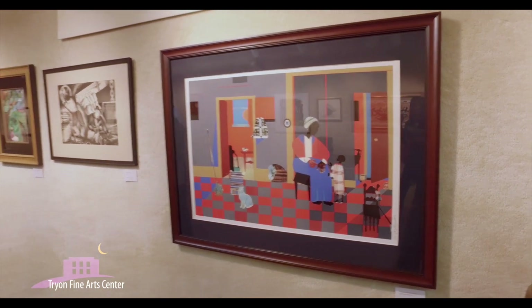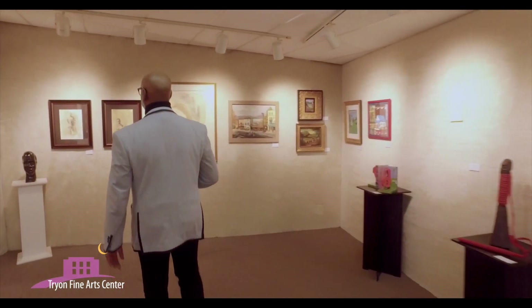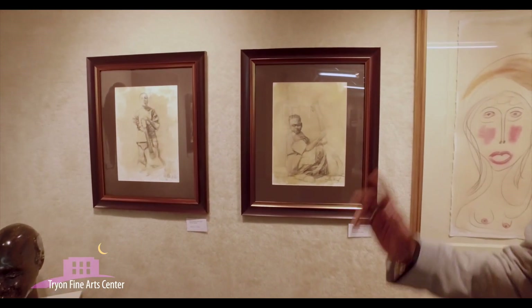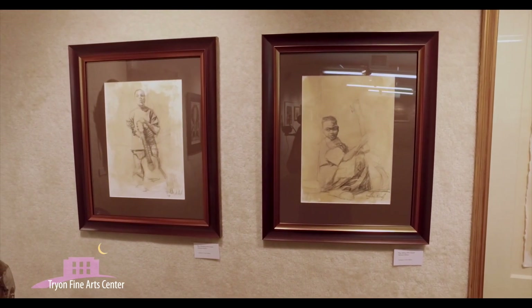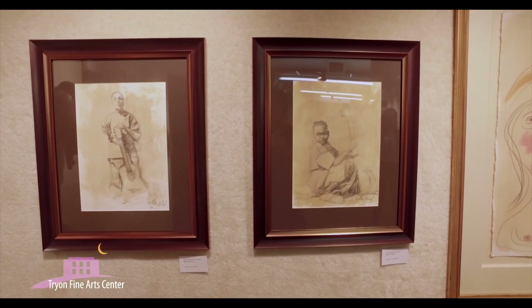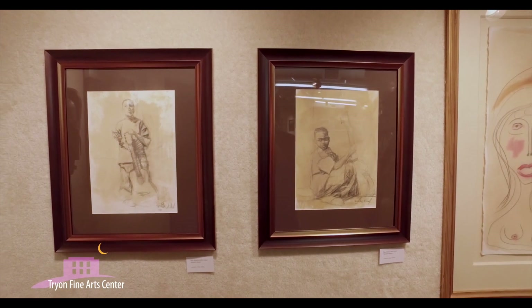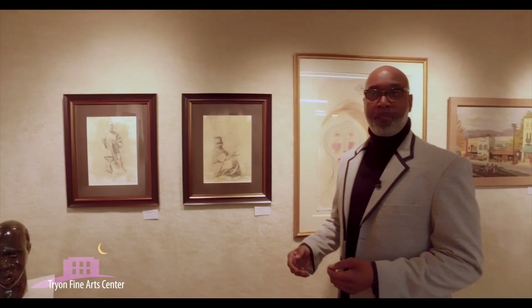I'd like to introduce you to another artist, a young emerging artist within Eastern North Carolina by the name of Richard Wilson. Here we have two etchings by Richard Wilson — boy sitting with guitar and boy standing with guitar. Richard Wilson is one award away from being classified as a master artist. Again, depicting his childhood, a lot of his scenes depict youth with instruments or athletic gear — baseballs, softballs, basketballs, and so forth.